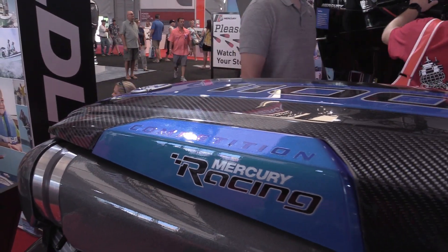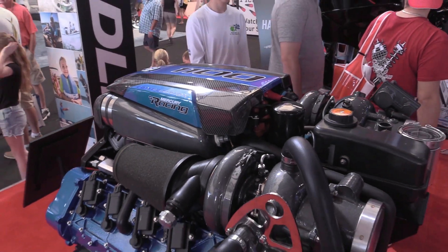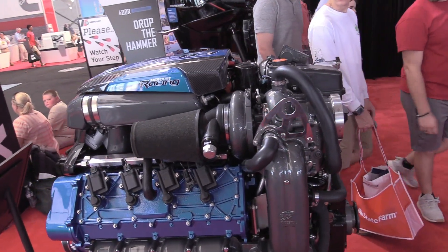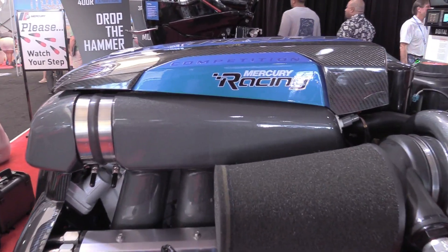We launched our new 1100 competition engine here at the Miami Boat Show. It's a competition version of our current 1100, and the idea behind that is we wanted to provide a uniform power plant for racers, crews, and throttlemen to basically show their skill set and let the best team win the championship.